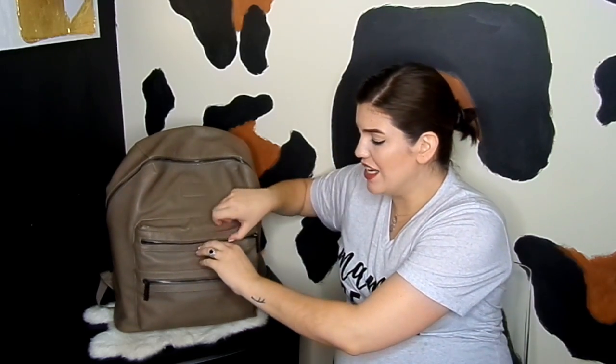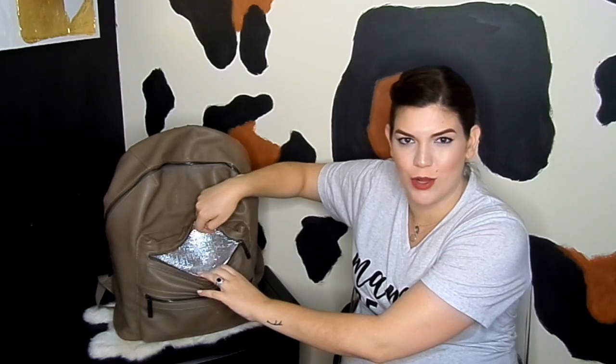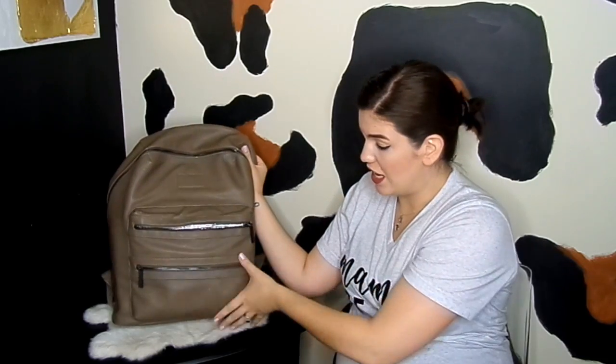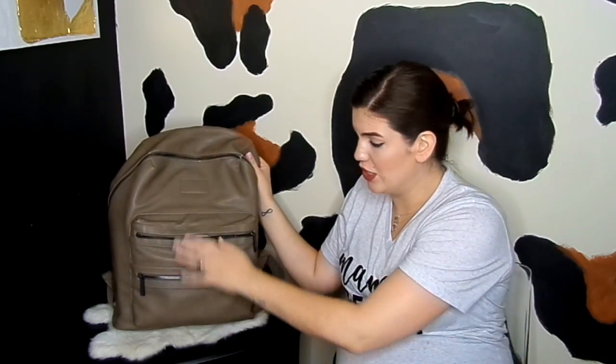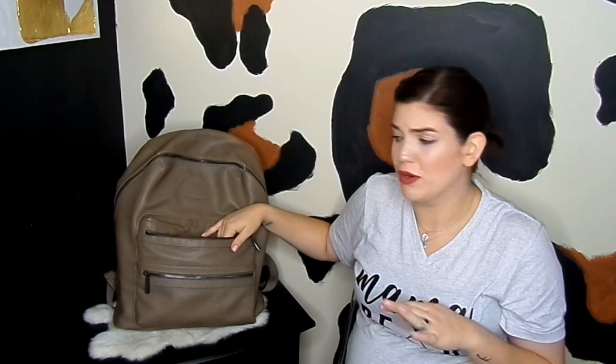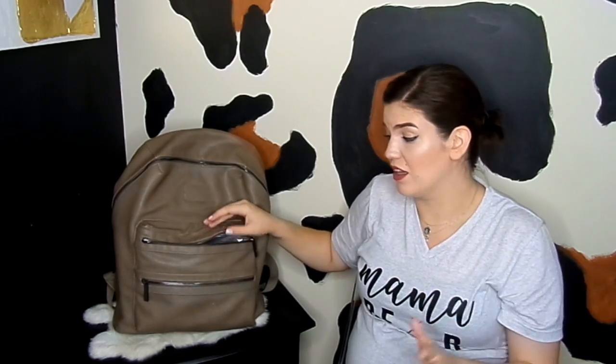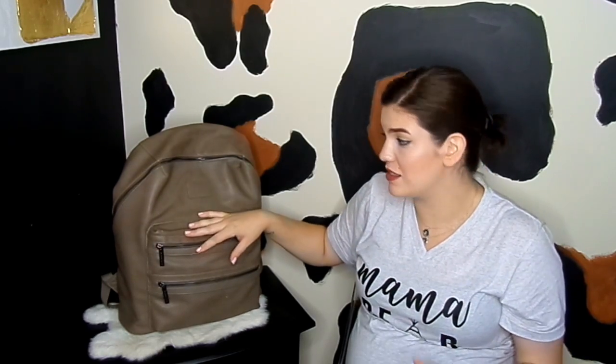The next one is that insulated cooler material pocket. This is actually very large and very deep — it goes the entire width of this section and it's very wide, so you can fit a lot of things. I've used this more for toddler things: his snacks, pouches from time to time, anything like that. It keeps things dry and cool and really helps the temperature stay stable. I always tend to overpack, and I've never had an issue with not having enough space.